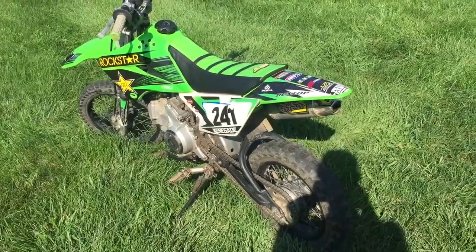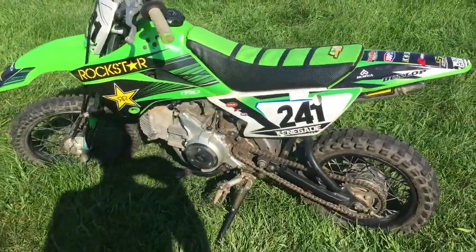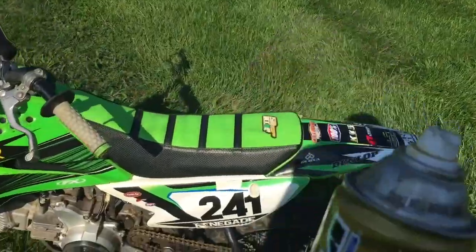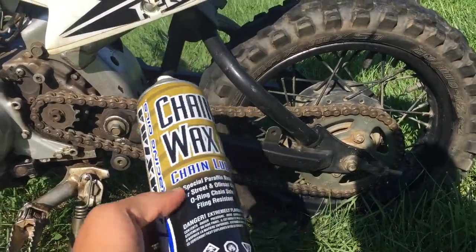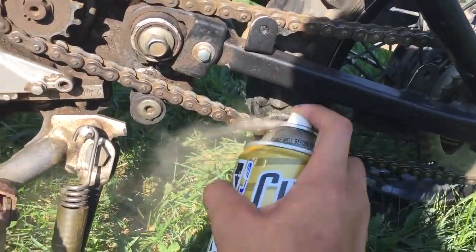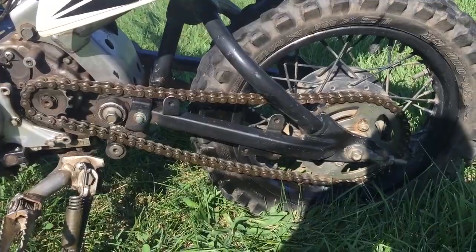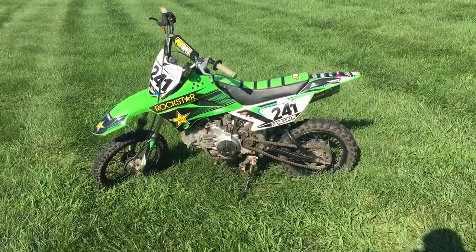Unfortunately I did let it dry a little too long because I had to paint the wheels first, but we'll make do. Also, I almost forgot — this is very important for picture quality: while we did clean the chain, it still doesn't look that great. So we're going to use chain wax to not only increase the health of the chain but also make it look better. Now that we have a bike that is clean, with fresh oil and a fresh air filter, we are ready to start taking pictures.